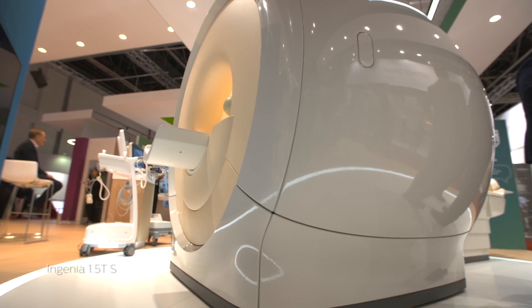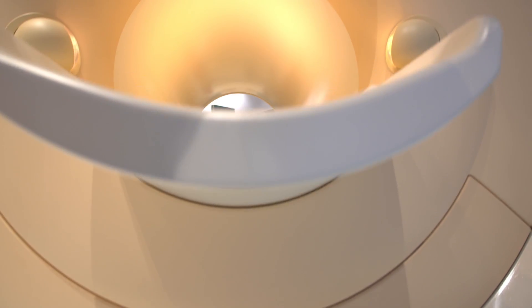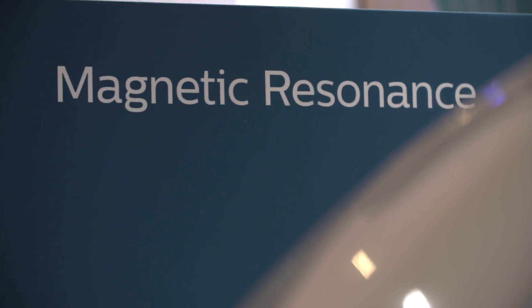With the Ingenia 1.5 Tesla S, we're improving the patient experience with magnetic resonance imaging, especially enclosed MRI. With Ingenia 1.5, we are number one in image quality, number one in decreasing scan time, and number one in decreasing the phobia of patients.